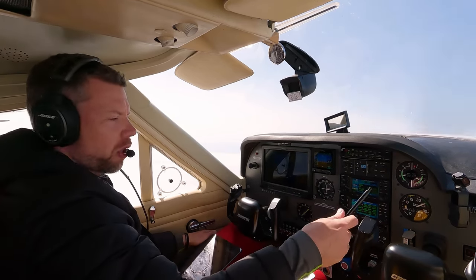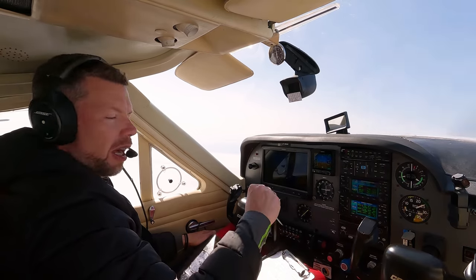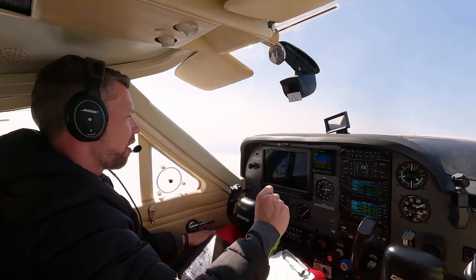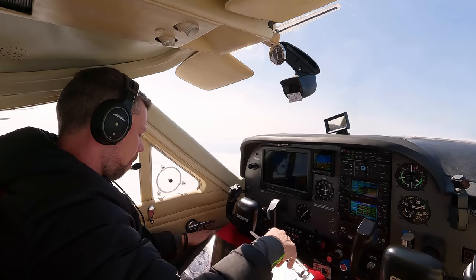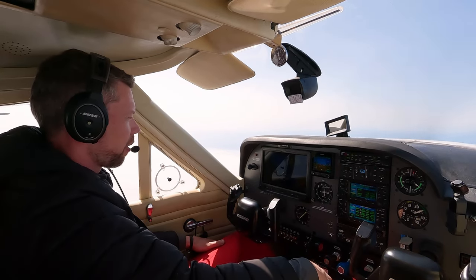The only thing is there's a restriction for Oceanic airspace: according to the rules, you have to have an HF radio to enter that airspace. I do not have an HF radio, and therefore I have to stay in domestic airspace. We just reached flight level 100, which is our cruising altitude.